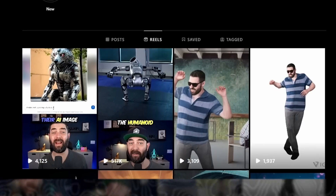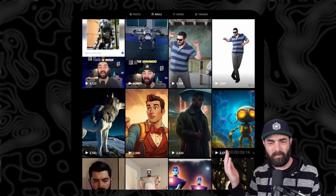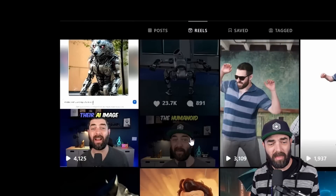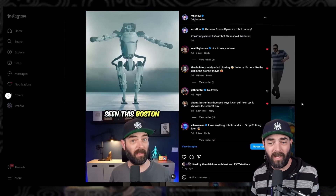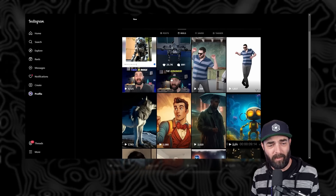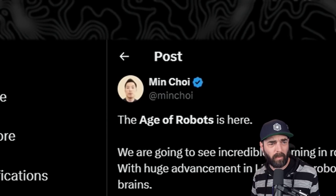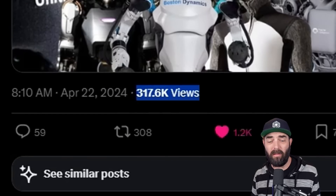I started experimenting with posting some stuff on Instagram. As you can see, most of my videos get a couple thousand views when I post them on Instagram. However, when I posted this video about the new Boston Dynamics robot, this video went a little bit more viral than the rest of my videos. And then I saw Min Choi over on X post this thread that did pretty well, and it got me excited to want to go deeper down the robotics rabbit hole.